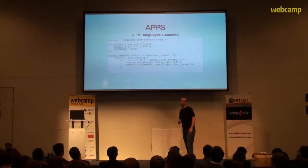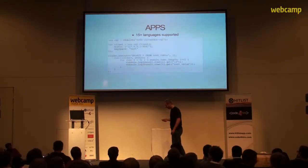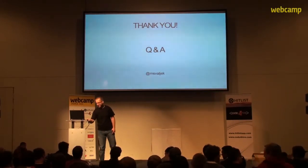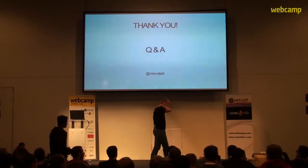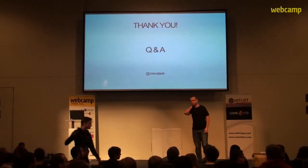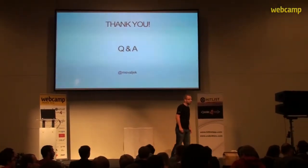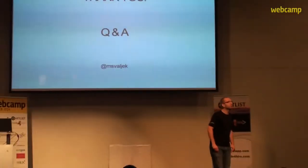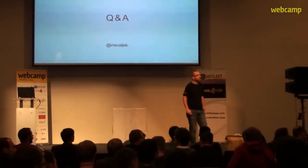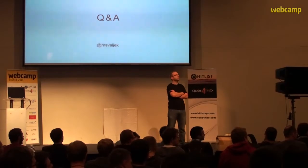This concludes the talk. Now I'd like to open the Q&A session. A question from the audience: you mentioned the compaction phase — is it done as a batch process, in parallel, or continuously, and does it affect performance?